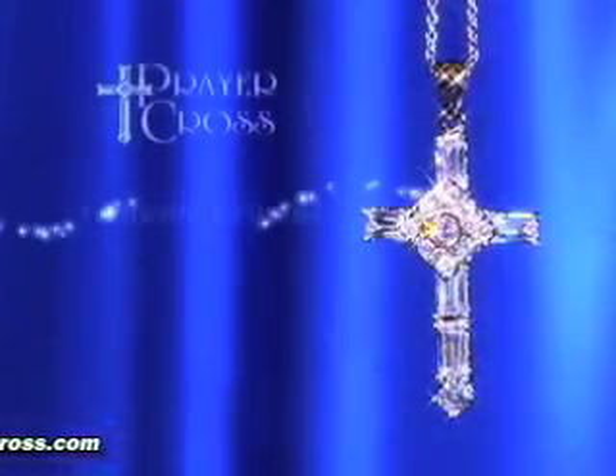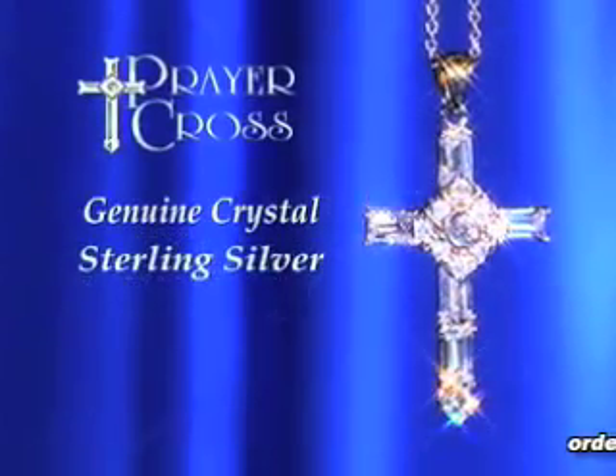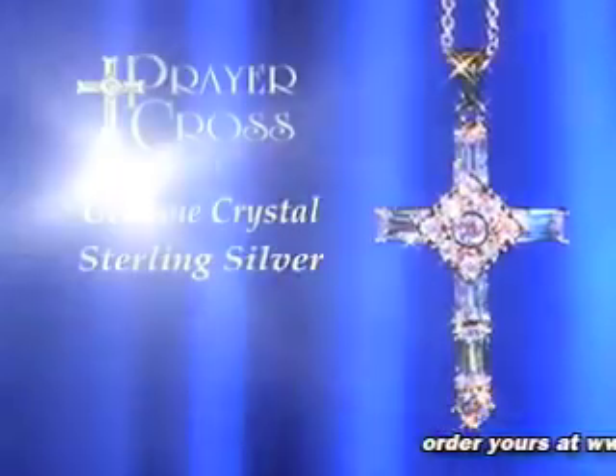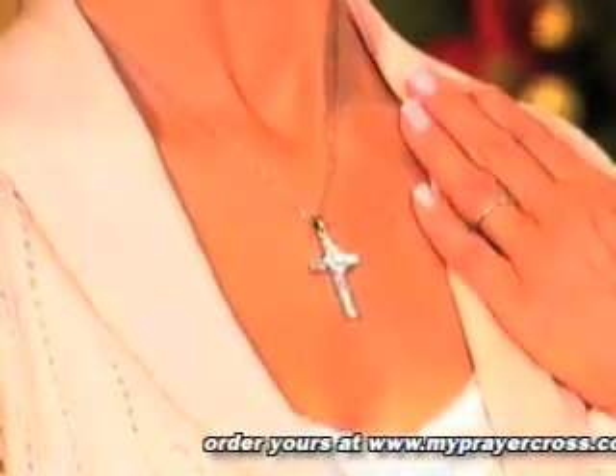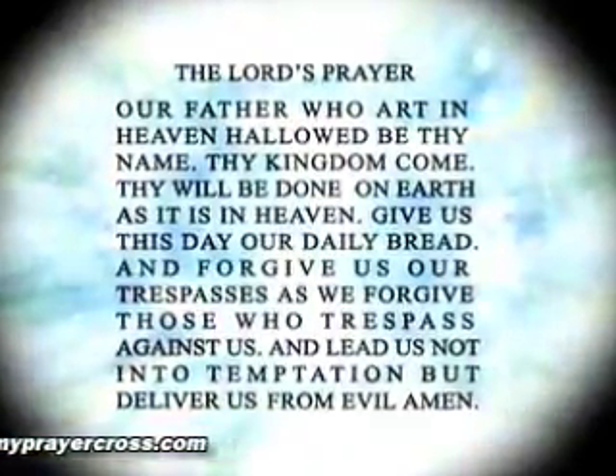Each prayer cross is handcrafted using brilliant, genuine crystals and layered in fine sterling silver, creating not only a magnificent piece of jewelry, but a one-of-a-kind spiritual accessory. When held up to the light, the entire Lord's Prayer becomes instantly and almost miraculously visible.